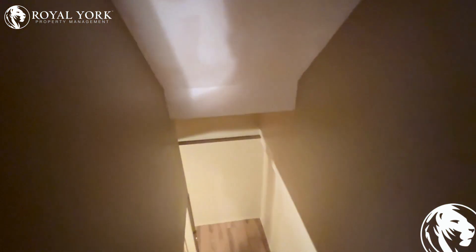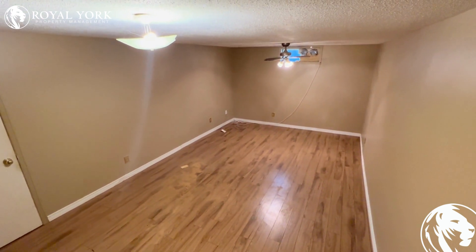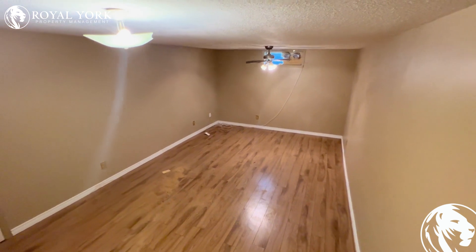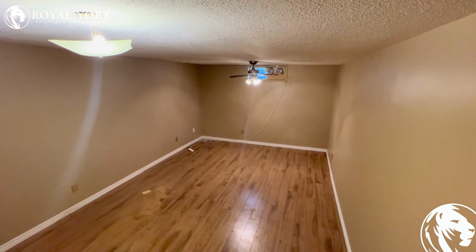Let's head on down to the basement where we do have an extra living space. Very good size — can be used for anything you can think of. Set up a TV down here, a couch, home office.